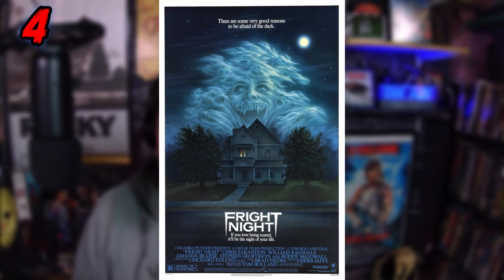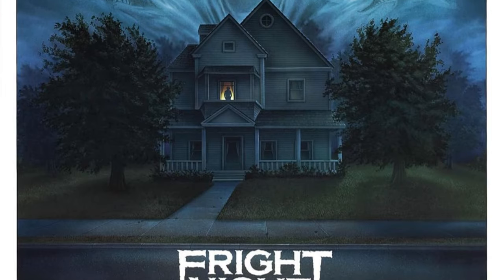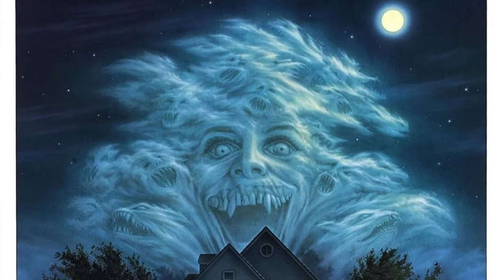Coming in at number 4 is the poster for Fright Night from 1985. You've got Charlie's house dead center, and the font of Fright Night is awesome — I like how it comes down to a couple of points like vampire teeth, which is fitting since it's a vampire movie. Then you've got the blue and dark sky with clouds forming, and there's a face forming in those clouds — it ends up being Charlie's girlfriend's face when she turns into a vampire. The artwork is so good, so detailed. Fright Night is one of the best posters I've ever seen, I absolutely love it.